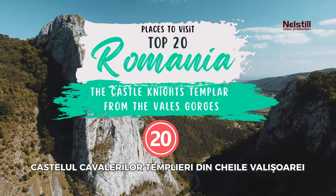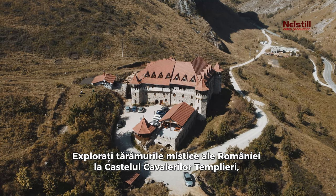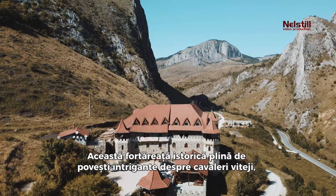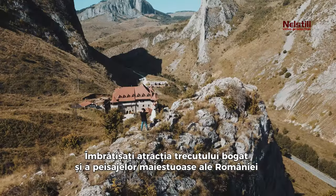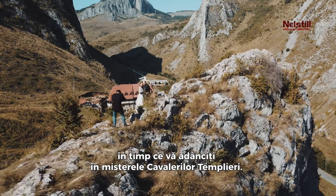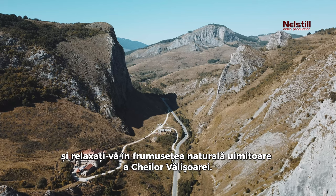20. The Knights Templar Castle from the Valea Gorges. Explore the mystic realms of Romania at the Knights Templar Castle nestled in the striking Valea Gorges. This historic fortress brims with intriguing tales of valiant knights, hidden treasures, and centuries-old battles. Embrace the allure of Romania's rich past and majestic landscapes while delving into the mysteries of the Knights Templar. Walk the paths once treaded by legendary figures and immerse yourself in the stunning natural beauty of the Valea Gorges.